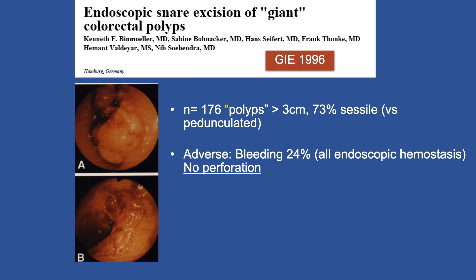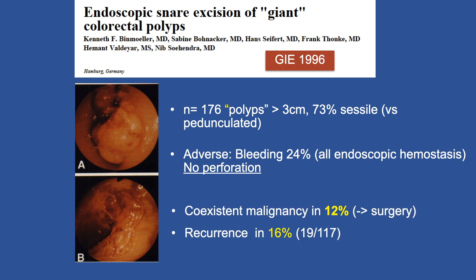The adverse event rate was bleeding mainly in 24%, and all of those could be managed endoscopically. Importantly, there was no perforation, which really validated this technique. However, co-existent malignancy was found in 12% of patients, and all of those were sent to surgery. Recurrence occurred in 16%, and this was back when every endoscopic resection was on a virgin polyp, since the standard of care was to send the patient to surgery rather than endoscopic resection.